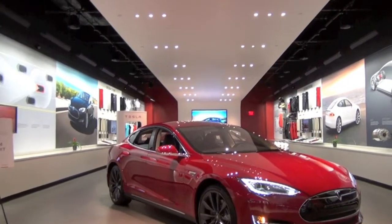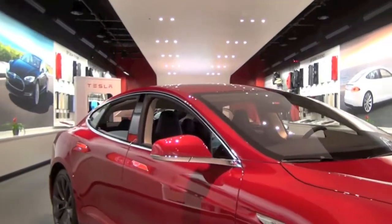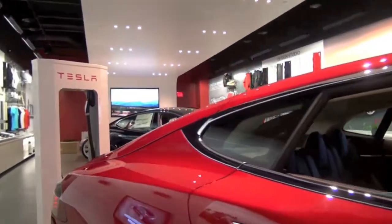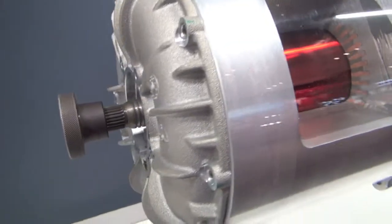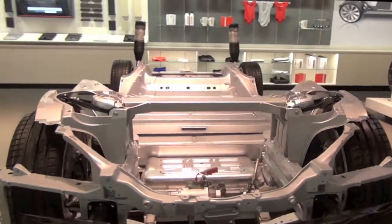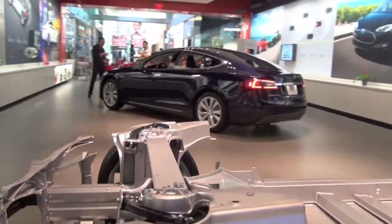Right now we have our Model S, which is an all-electric sedan that's been on the road since the middle of 2012, and we are introducing our Model X this fall of 2015. In between, we've made two major product improvements with our dual motor and autopilot options, which make the car handle better in winter conditions, make the car safer, and the autopilot hardware enables semi-autonomous driving.